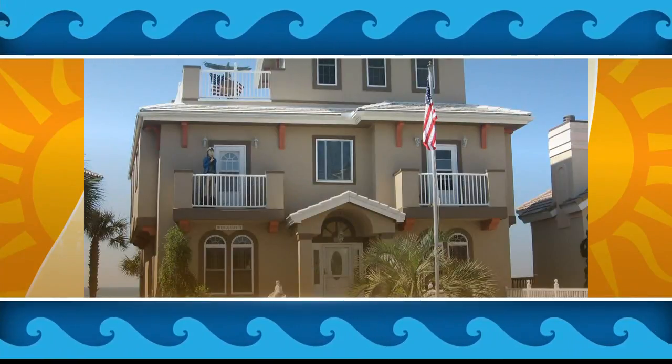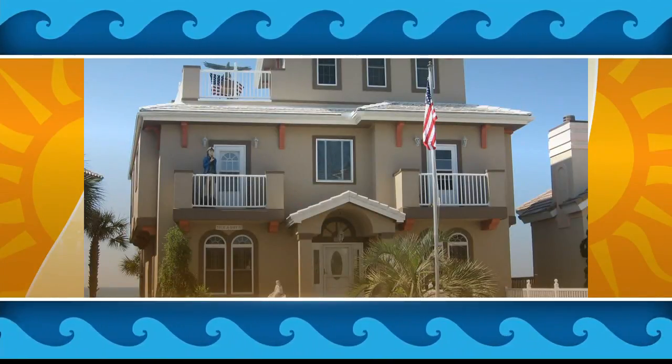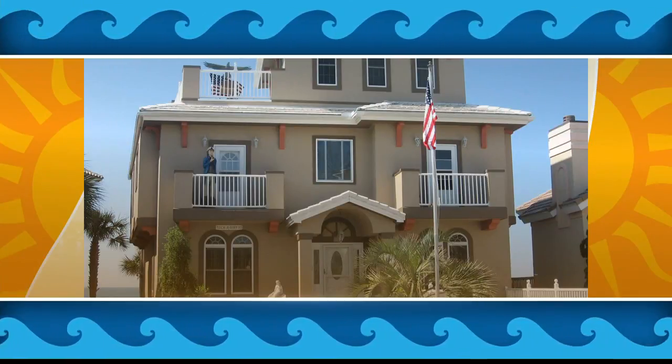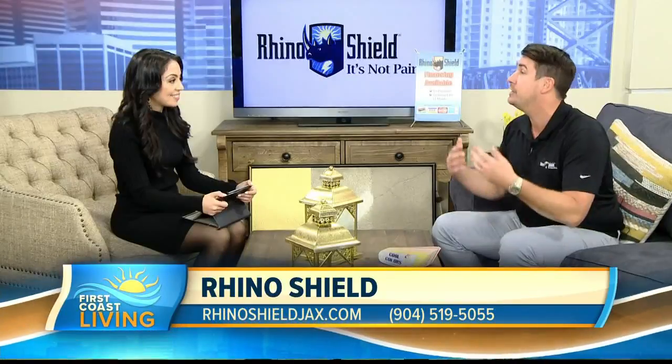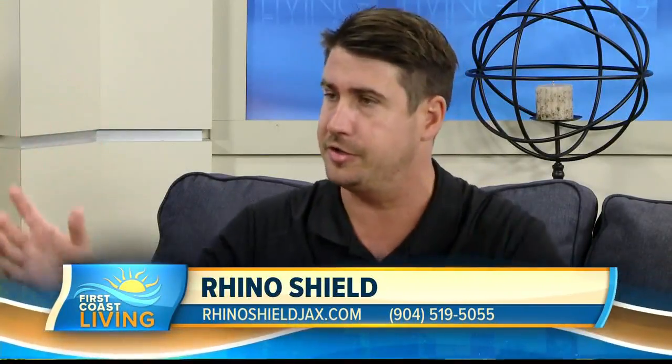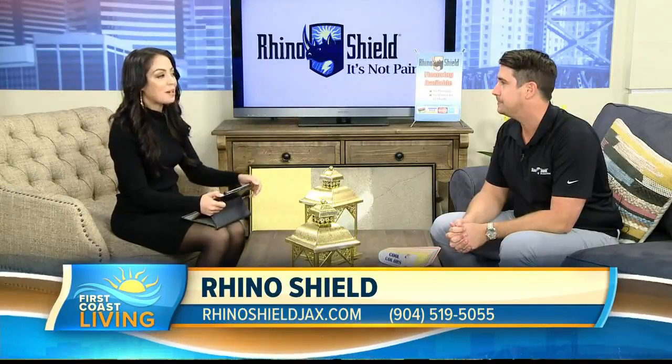How about colors? Because I'm seeing a lot of different colors out here too. Right here we have our own fan deck — we custom match any color depending on what the homeowner wants. We can custom match anything, so it's really neat. And there are many colors on the house, meaning your front doors, your trim, your gutters — it can all be customized to exactly how the homeowner likes it.